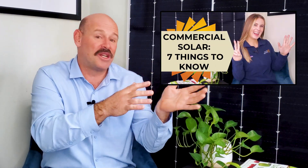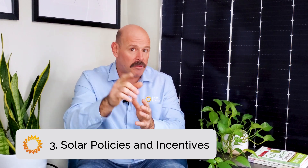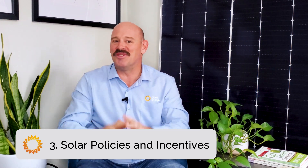When you work with Pivot Energy, we'll review your historic energy usage to identify your most lucrative option. Before you get started, check out the video What to Know Before Installing Solar to prepare. Now let's move on to the next factor: tax credits, incentives, and policies you should know about that might sweeten the deal for solar.